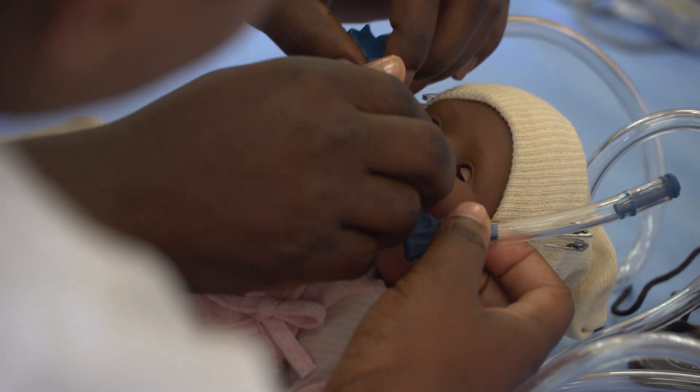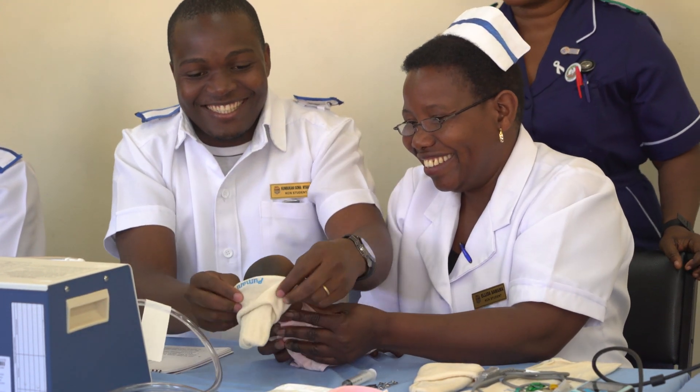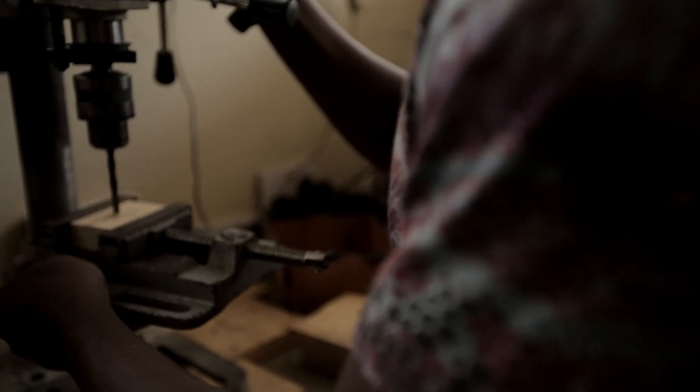These technologies cannot be introduced one at a time, or we continue to perpetuate the problem. They need to be introduced as a bundle of technologies, paired with education systems to train clinicians and technicians to both use this equipment as well as to repair and maintain it.